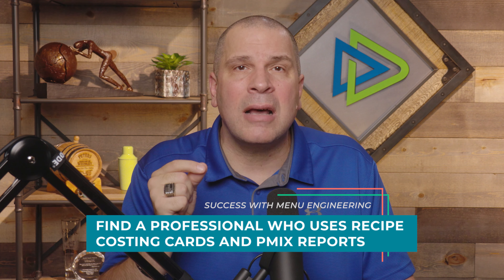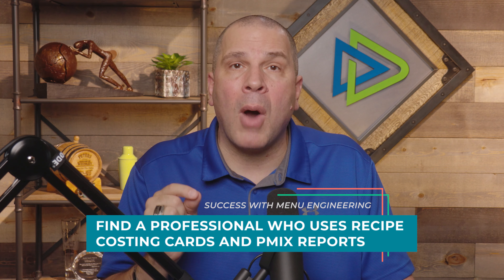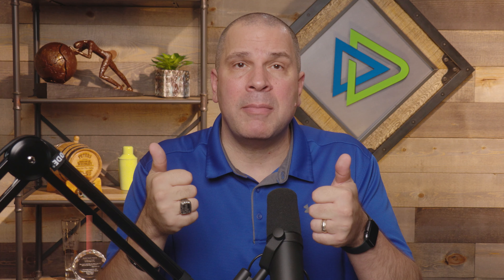I'm going to tell you, you've got to make sure that when you do this, if it were me, I'd use a professional — find somebody, a company, a consultant — someone who understands menu engineering, but must require you to have recipe costing cards and your P-mix. You've got to stay away from the company who just goes, 'Hey, what are your two top money-making items?' That's not how you do menu engineering. You cannot do this process without recipe costing cards. It cannot be done.